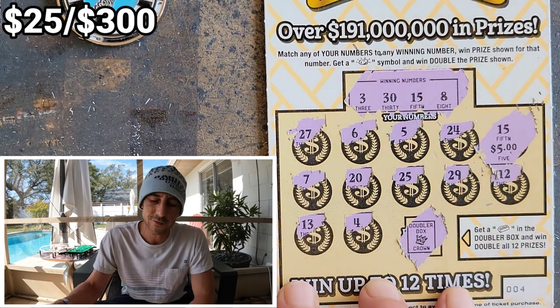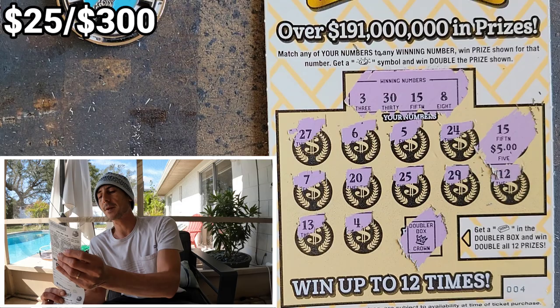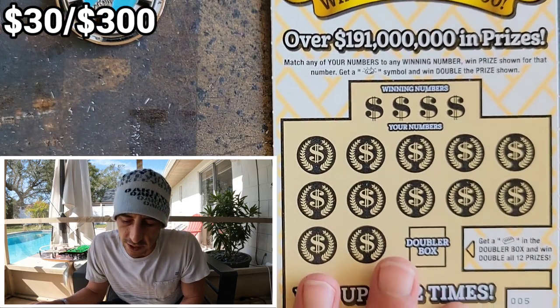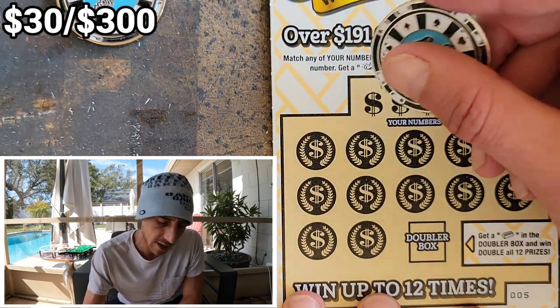It's a five — we'll take the five! That's $30 back. I'm gonna try to keep track and put it on screen so it's easy to follow. Boom — that's $30 back guys out of $300. We're at 10% back.